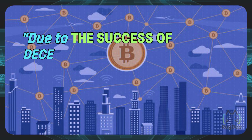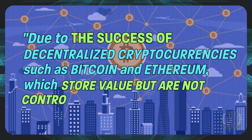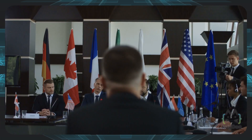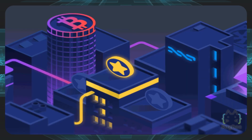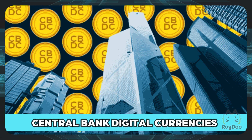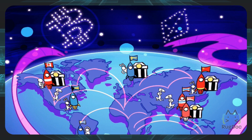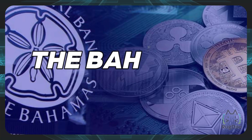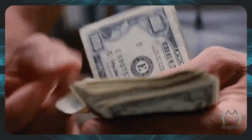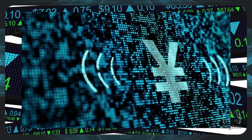Due to the success of decentralized cryptocurrencies such as Bitcoin and Ethereum, which store value but are not controlled by any authority, world governments are investigating the possibility of creating their own digital currencies, also known as central bank digital currencies or CBDCs. Several countries are experimenting with digital currencies such as the Bahamas' Sand Dollar, which is currently in production, as well as China's digital yuan, which was launched in 2014.